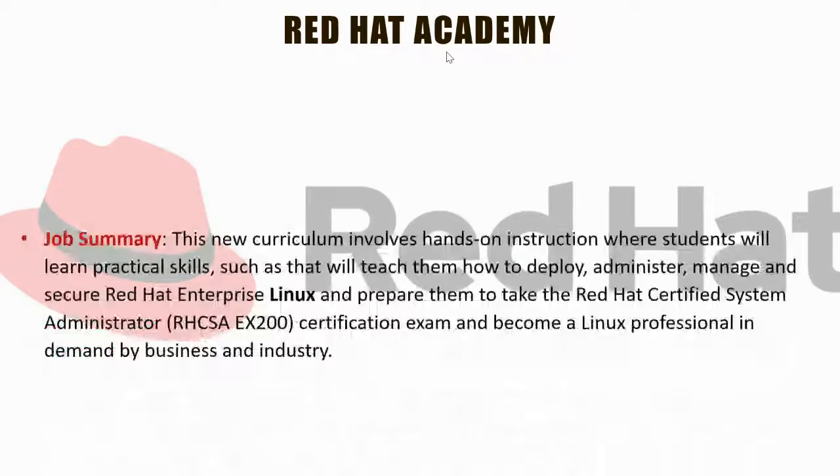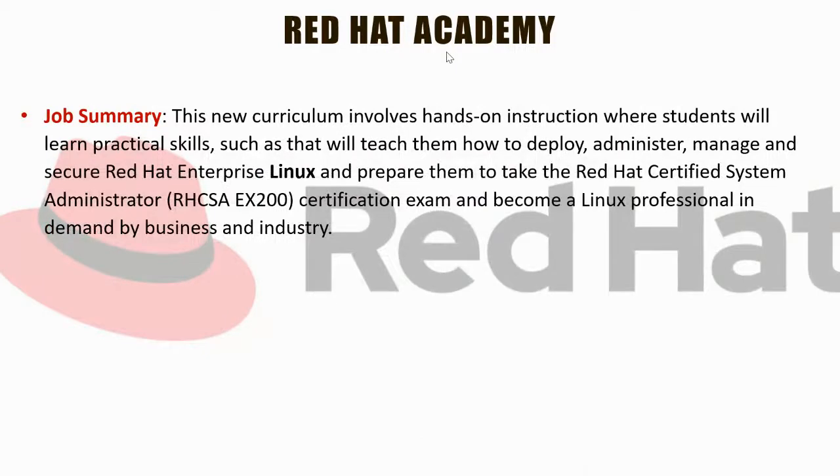Moving on to Red Hat: just like Windows is an operating system for PCs, Linux is for businesses. Many Fortune 500 companies use the Linux operating system quite often. We offer two classes here at Caldwell Community College to work on those servers and become Red Hat certified as a professional. These are in high demand.